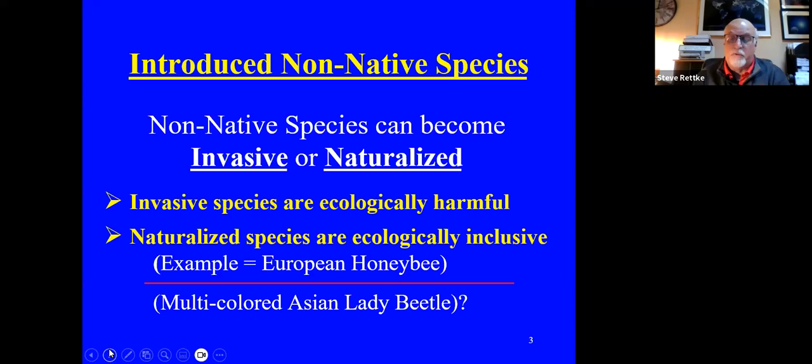We also have naturalized species that are ecologically inclusive — probably the best example is the European honeybee, considered to be valuable. There's another one that's kind of a mixed case: the multicolored Asian lady beetle. It was purposely brought in from Asia and released in the Gulf states for controlling aphids on peach trees. It worked well, but then it migrated north, started displacing native lady beetles, and became more aggressive. It also becomes a nuisance when they get into your attic.